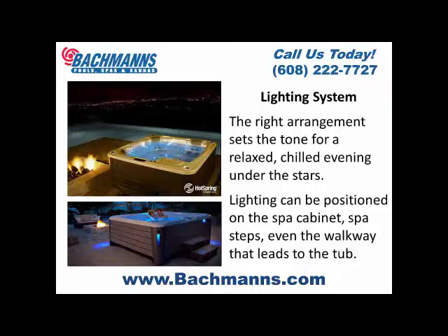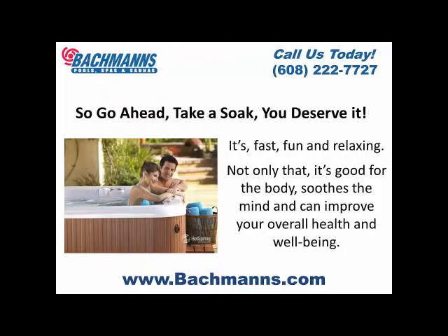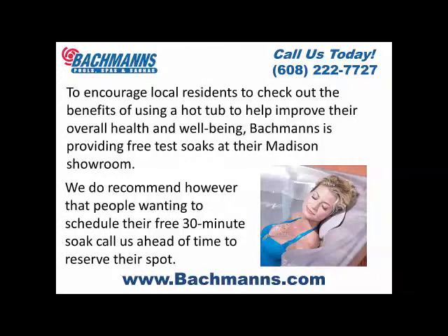So go ahead, take a soak — you deserve it. It's fast, fun, and relaxing. Not only that, it's good for the body, soothes the mind, and can improve your overall health and well-being. To encourage local residents to check out the benefits of using a hot tub to help improve their overall health and well-being,